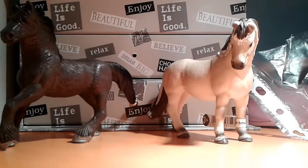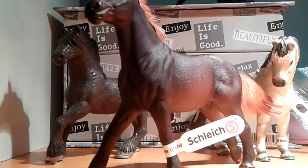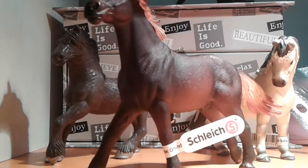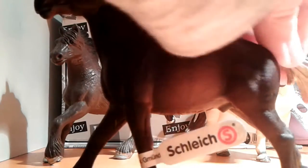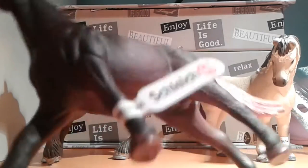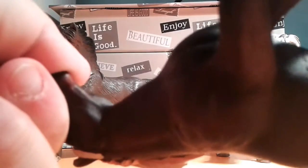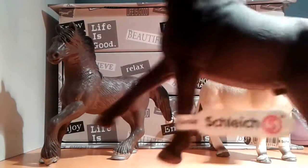And the last horse that I got is this Mustang Stallion. I heard that this is a brand new Schleich horse model. It's cute — I like the mane. It has black, and it has some yellow and some orange color. Here's the stallion, it's made in China. And the hooves — I like the style of this horse.